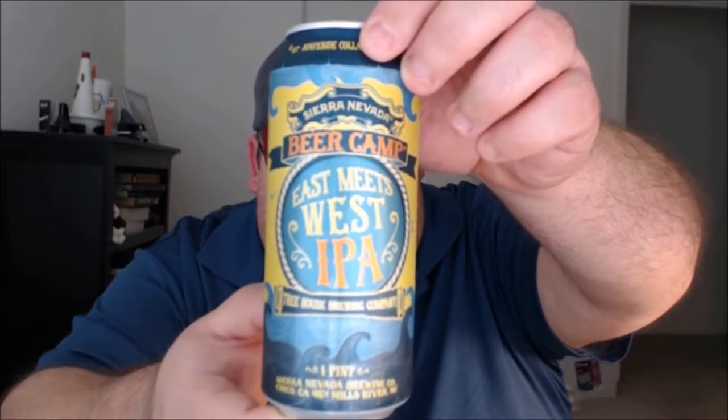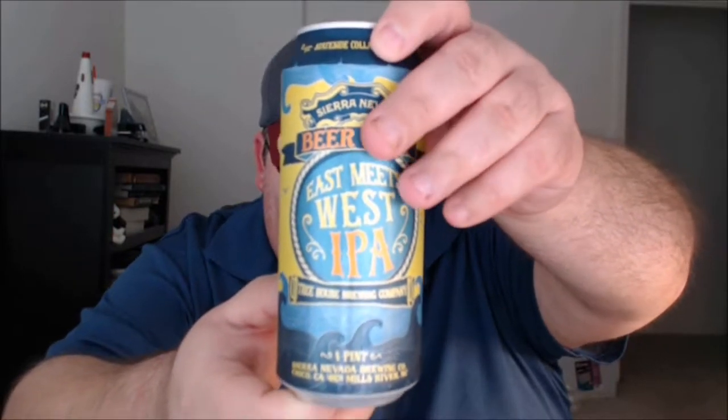Treehouse Brewing Company is from Monson, Massachusetts, and in a very short period of time have become very well known for what's called the New England style of IPA. A lot of people when they think of IPAs think of a Sierra Nevada type of thing with a crystal clear golden color beer, high bitterness, and so forth. The New England style tends to be hazy when poured in the glass, with a lot less bitterness and a lot more intense hop flavors.